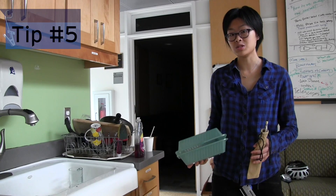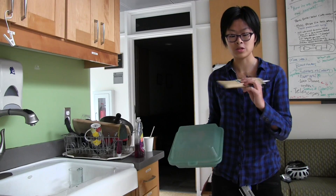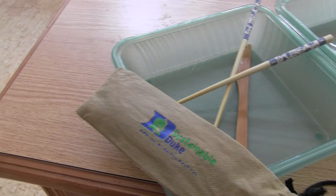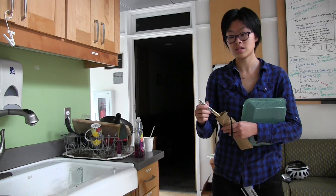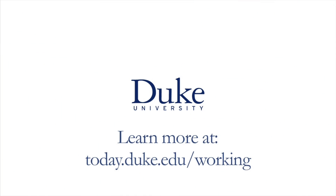One really easy thing you can do to reduce your plastic waste is to bring around a Tupperware container and some of your personal utensils. I bring this around all the time and it really helps me reduce the plastic utensils that I use. I hope you enjoyed these tips — you can use them every day to make your life more sustainable. Thank you very much.